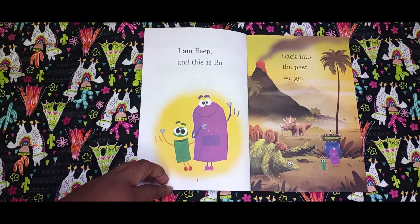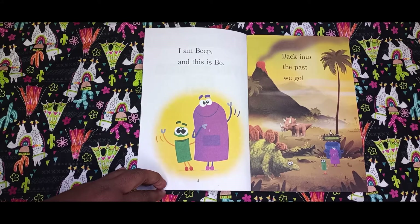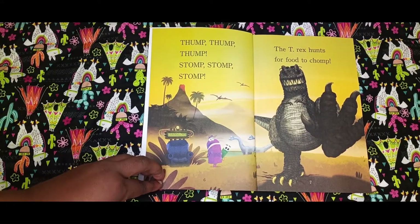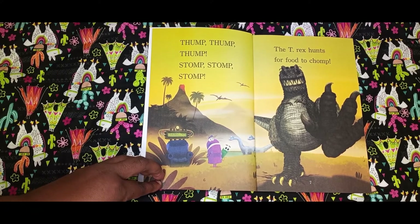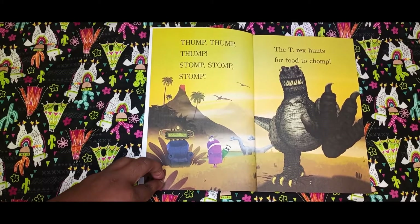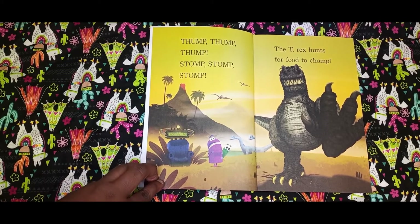I am Beep. And this is Bo. Back into the past we go. Thump, thump, thump. Stump, stump, stump. The T-Rex hunts for food to chomp.